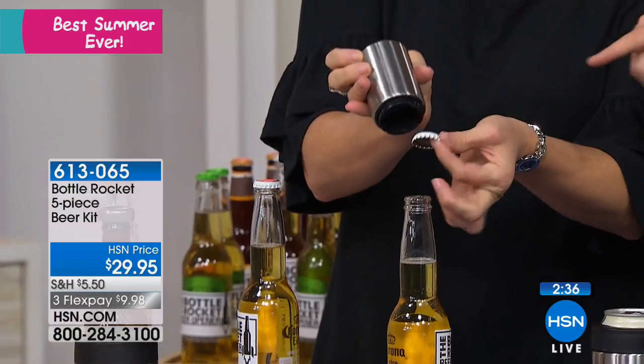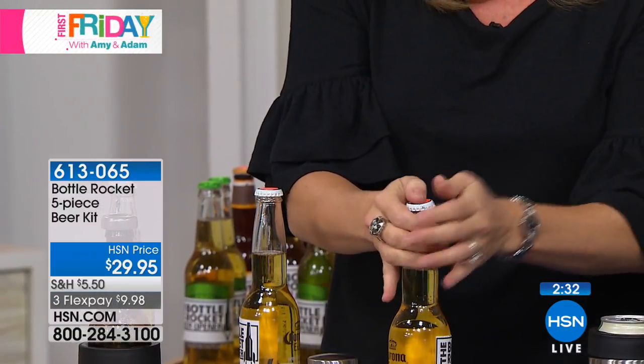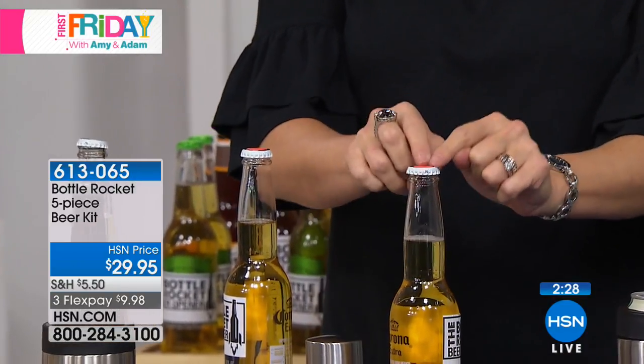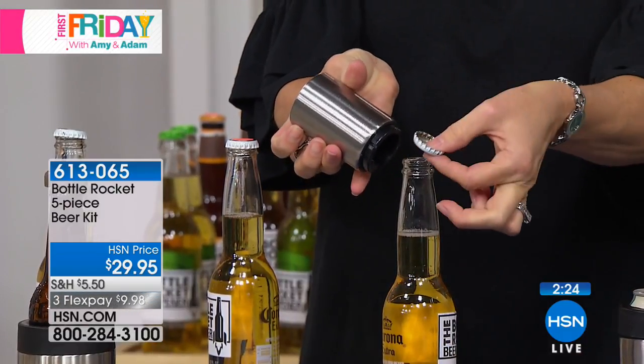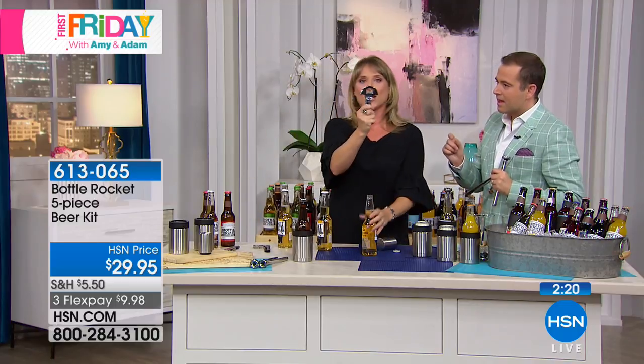You're also getting the Bottle Rocket opener — you just place it on and it grabs the cap. It actually preserves the cap too. Watch — I can snap the top back on my bottle and it will reopen it again and again. It's really easy to use — so much better than one of those jobs.